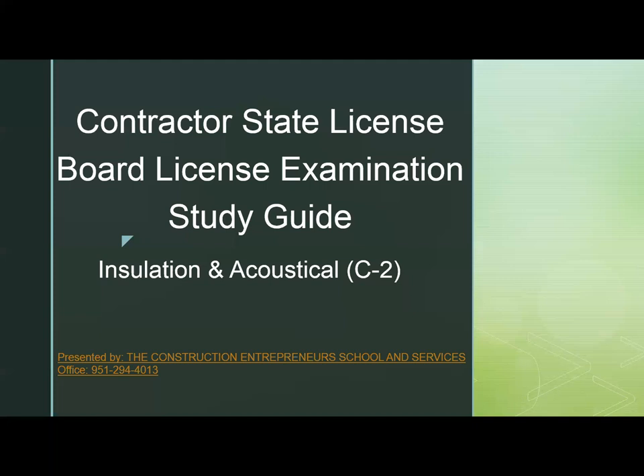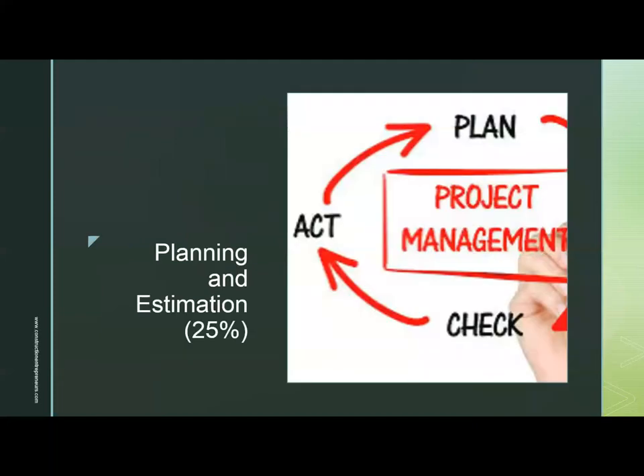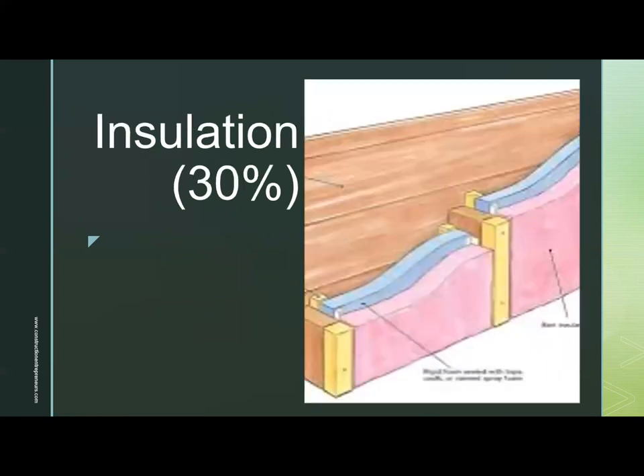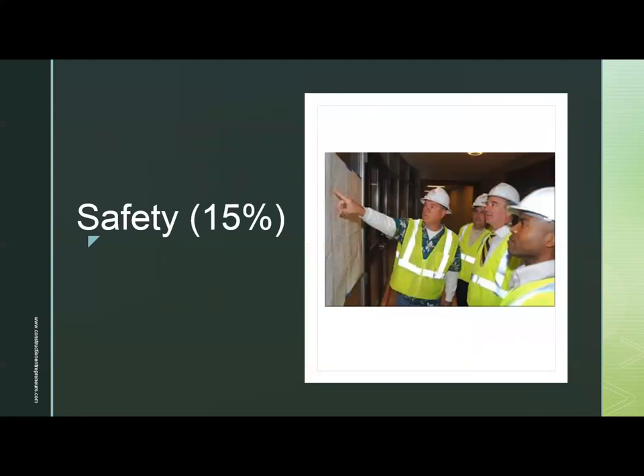The Installation and Acoustical C2 examination is divided into four major sections. First is Planning and Estimation at 25%, covering Interpreting Plans and Specifications, and Planning and Estimating. Next is Acoustical at 30%, covering Ceiling Grid, Acoustical Tile, and Wall Panels. Then Installation at 30%, covering Site Preparation, Blow-in Installation, Installation Preparation, Batt, Rigid Board, and Radiant Barrier Applications. Finally, Safety at 15%, covering Personnel Safety and Job Site Safety.